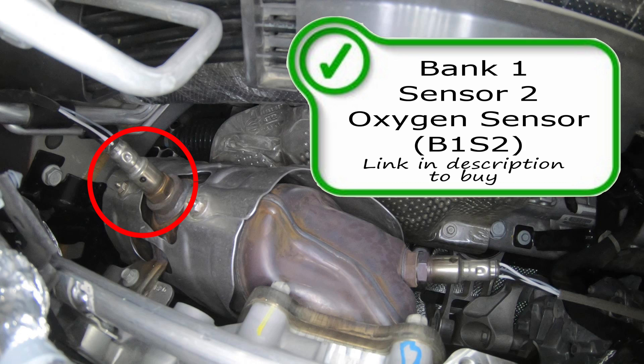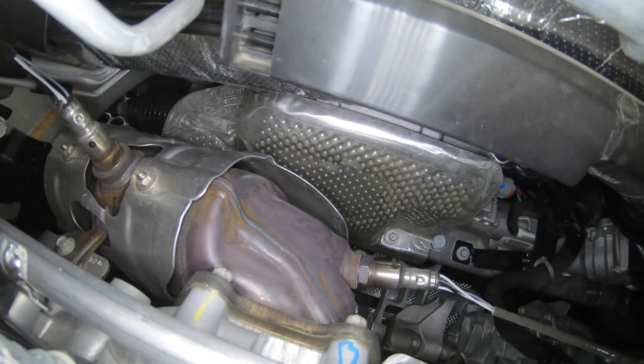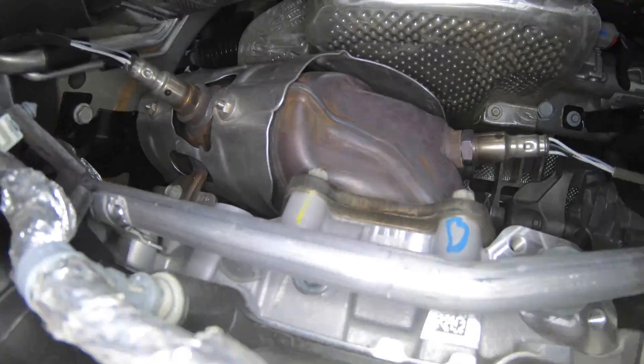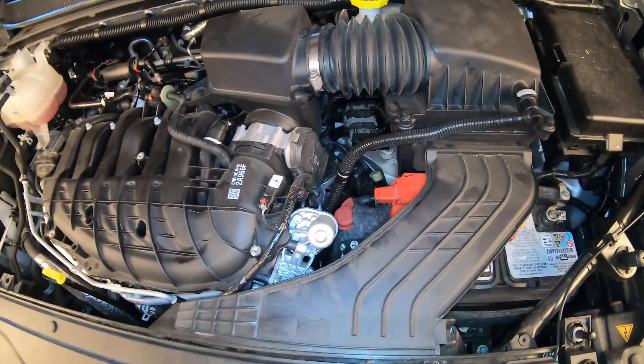Bank one sensor two is a sensor used by the computer to only check the efficiency of the catalytic converter and should not have anything to do with drivability issues. On this side, common codes include P0137, P0132, or P0420 — those are some of the most common codes on the bank one side.